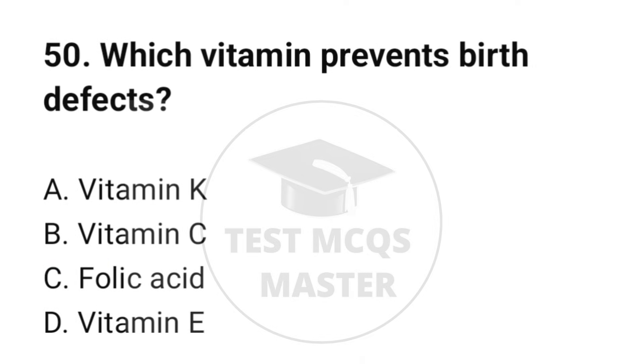Question number 50. Which vitamin prevents birth defects? The correct option is C: Folic acid.